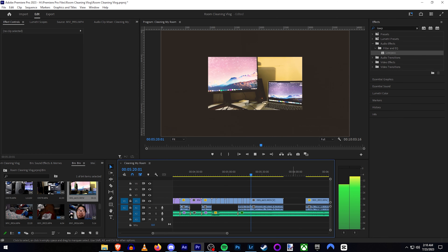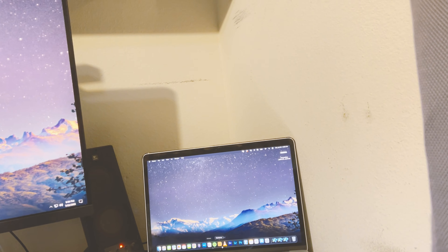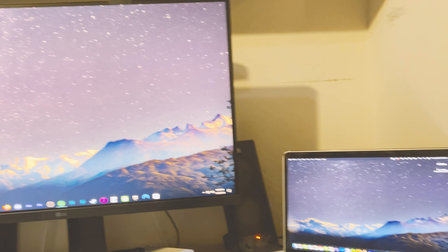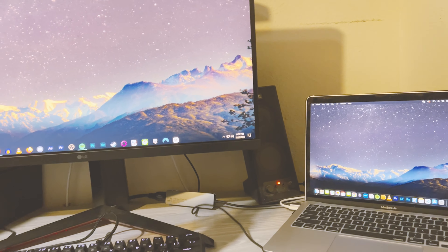I finally got it to work — I'm using Barrier to control both computers, both my PC and the Mac. I finally got it to work after looking through three different posts on GitHub and Reddit. So yeah, finally got it set up so I can actually use both of them at the same time without having to switch keyboards and mouse around.